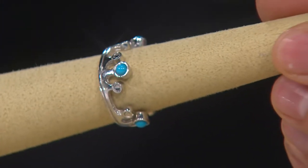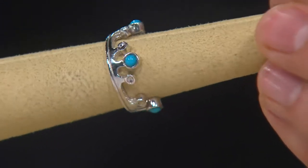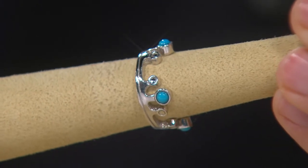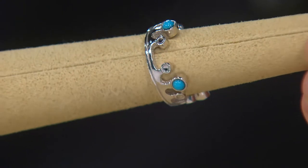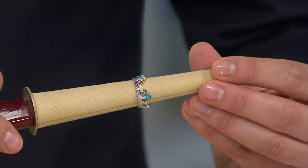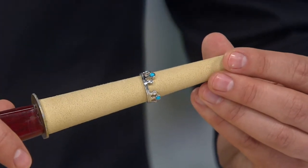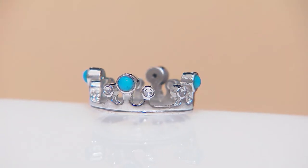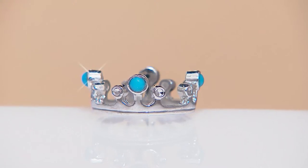That beautiful crown design has five Sleeping Beauty turquoise cabochons that go all the way around. You're seeing all that diamond cutting and that beautiful sterling silver. Sizes five through 11 are available on this. So take advantage of the sale price — $34.12 while we have it for you — and the free shipping and handling.